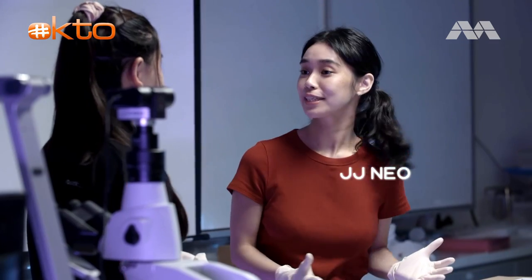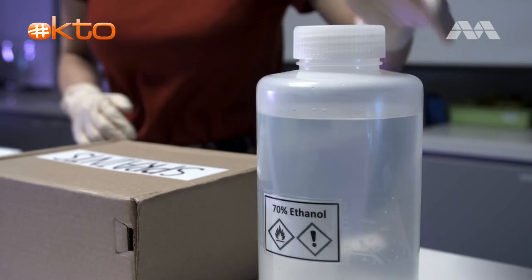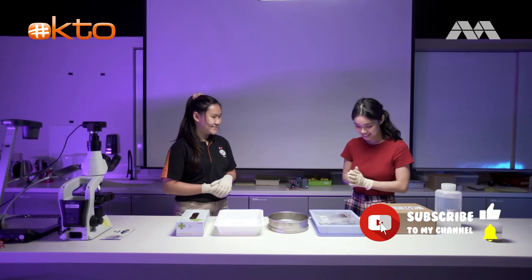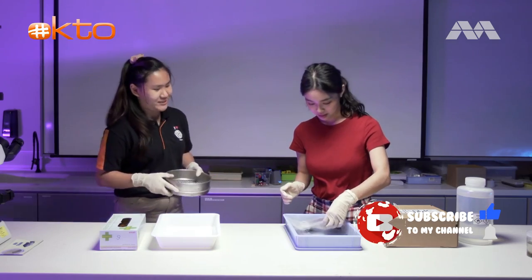So how do we analyse otter spraints? First, we need to prepare them. Usually, we would soak the otter spraints in a special alcohol called ethanol, which helps to preserve them. But since our samples are fresh and ready to go, let's get started. Let's grab the sieve and the samples and head over to the sink.